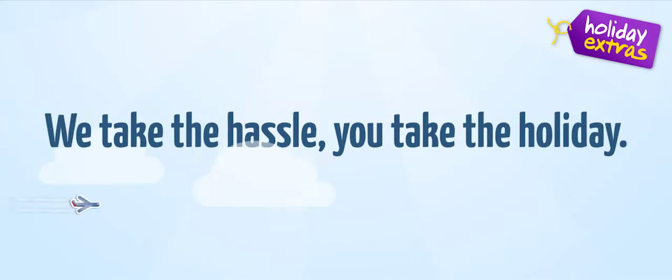The Britannia Lodge at Gatwick Airport is such good value for money, it'll feel like a steal. Holiday Extras — we take the hassle, you take the holiday.